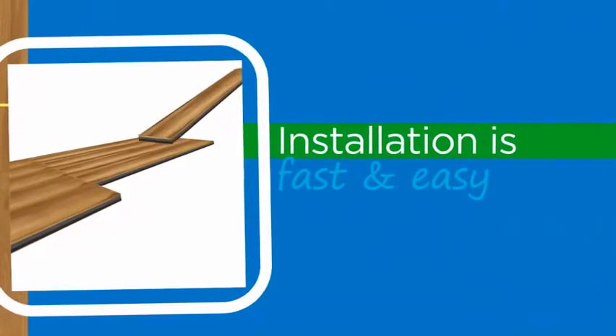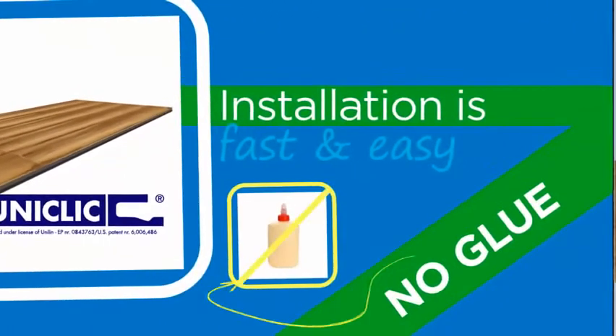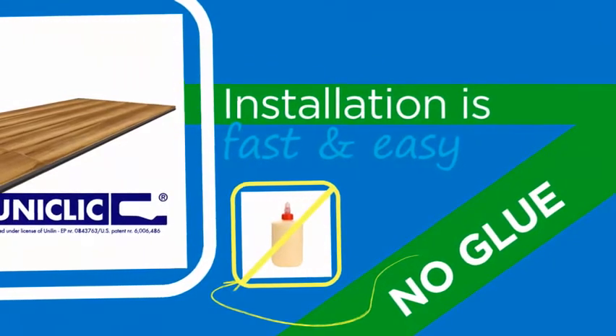Installation is fast and easy. The industry's leading mechanical locking system means no glue or adhesive, and you can use the floor right away.